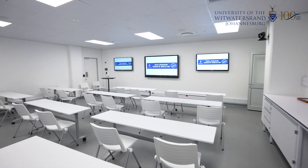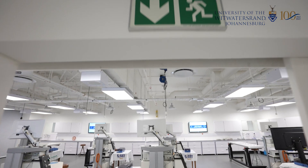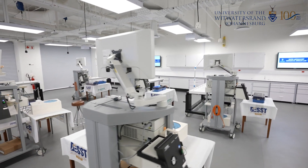Welcome to the brand new WITS Advanced Surgical Skills Lab, which is situated in the Faculty of Health Sciences of the University of the Witwatersrand. Our aim is to improve patient care by affording surgeons and other healthcare workers the opportunity to hone their skills in our brand new laboratory.